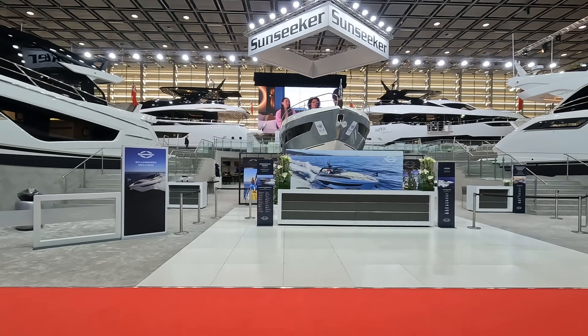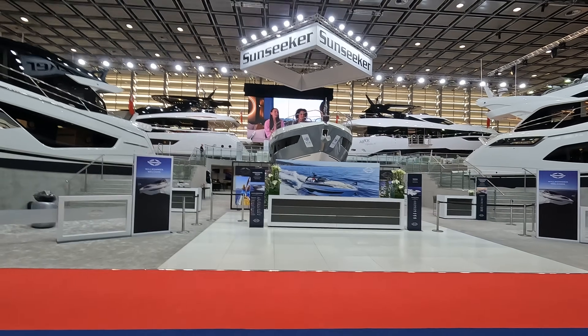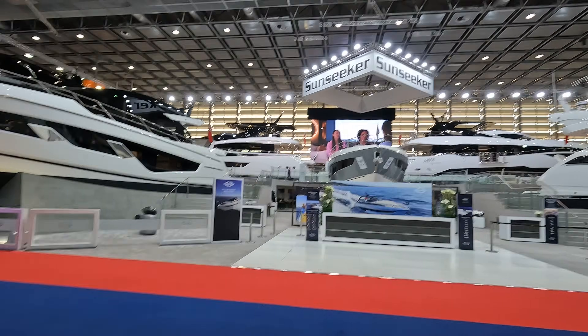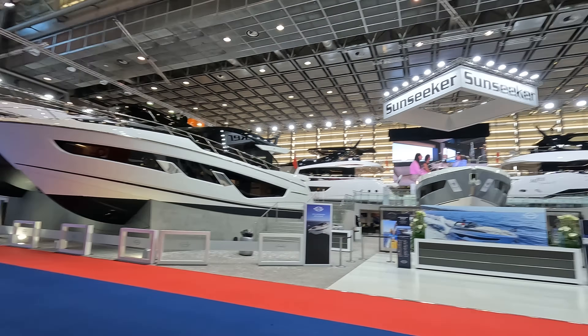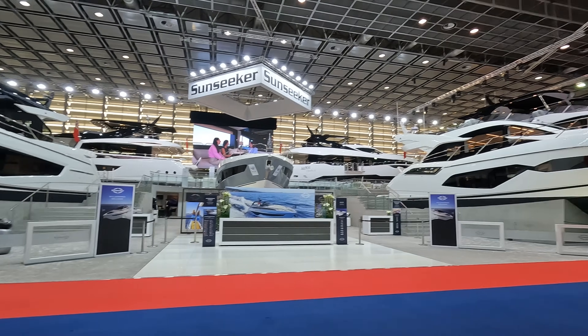Morning guys, James here back at Dusseldorf Boat Show. This morning we're going to run through the Sunseeker Range. I did a quick brief tour of the stand on the opening day but this morning I'm going to go into a little bit more detail of what is here and where they fit into the current Sunseeker Range.